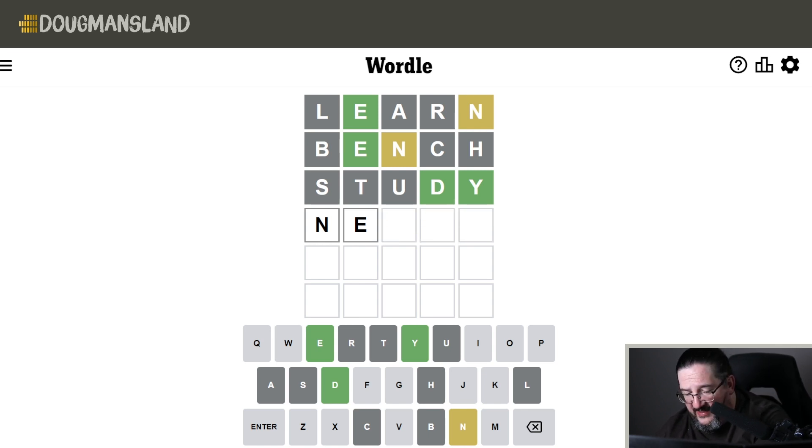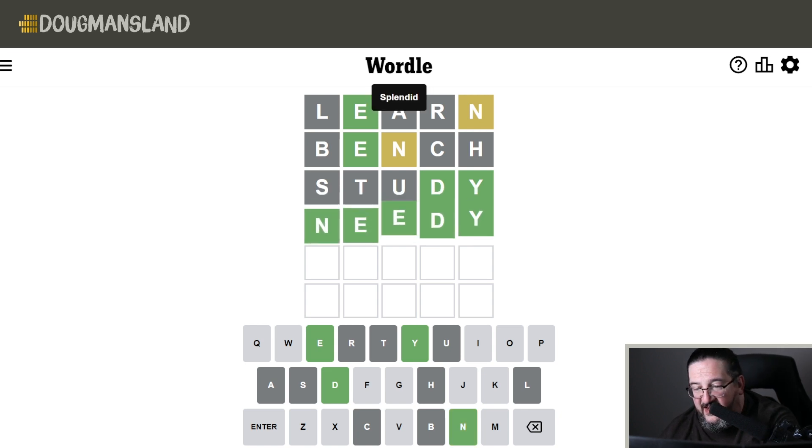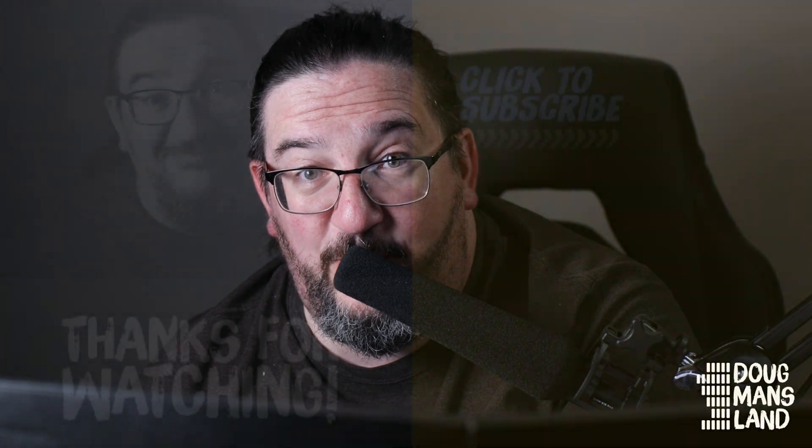We've been very lucky lately with some relatively quick solves, and happy for that. Also happy to see all the activity in the comments — please leave your favorite Wordle starting word in the comments below, or how you've solved the Wordles. We'd love to read them. The answer is, of course, NEEDY, and another puzzle in the books. Thank you, Andrew Johnson, and thank you everyone for watching. We'll see you tomorrow — tune back in for some more Wordle.